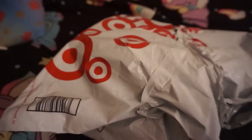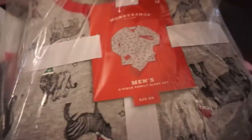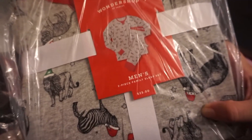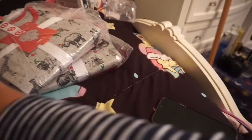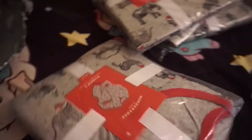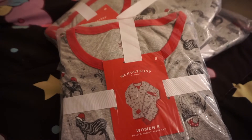The holiday PJs from Target are here! I haven't looked at them yet — I'm really excited. We never really wore matching PJs for the holidays, usually just a matching t-shirt the last two years. We have five pairs. There's a men's Wonder Shop at Target safari print in medium — you can see the giraffe with a Santa hat, a lion, leopard, elephant. We have another men's medium, then a women's medium for my mom, and I got one in a small for myself.